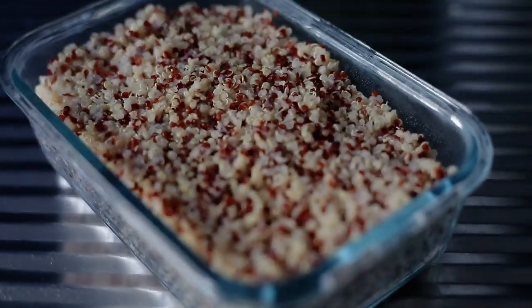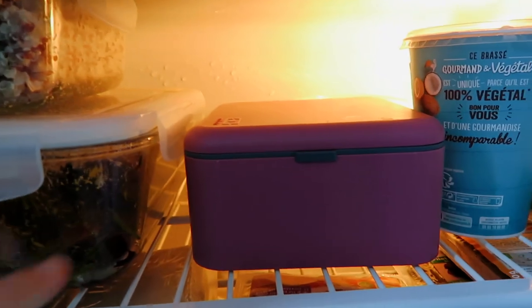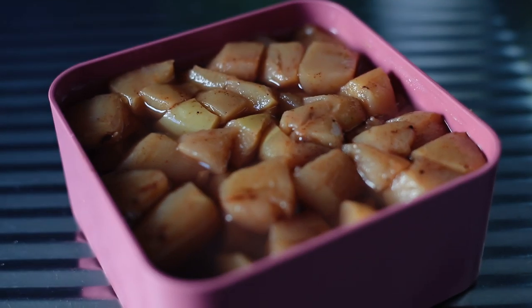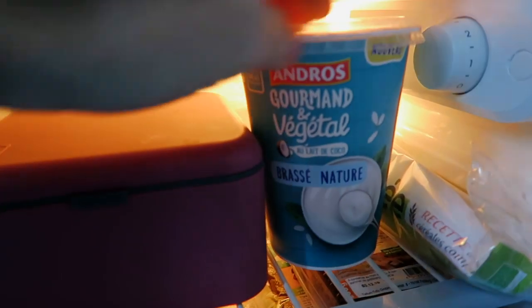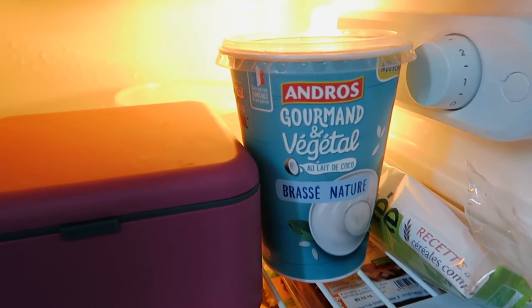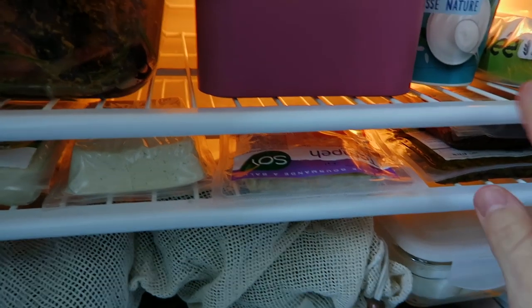Here's some cooked quinoa I've made for the week, some roasted veggies also for the week, and some cooked apples — I use them to top oatmeal or as dessert. Here are some coconut yogurts I like; I sometimes make my own but the temperature in my room wasn't right recently. At the very back I have some olives, and here's some puff pastry.